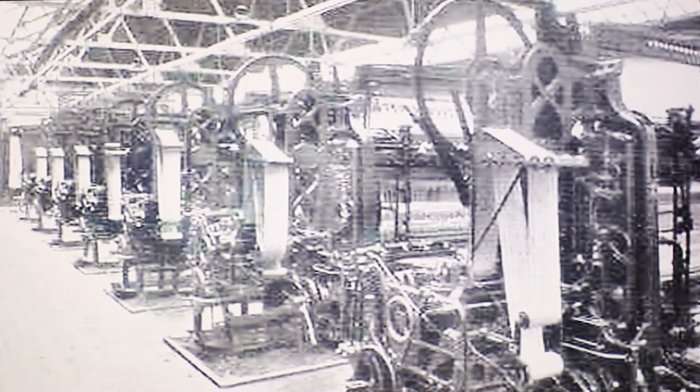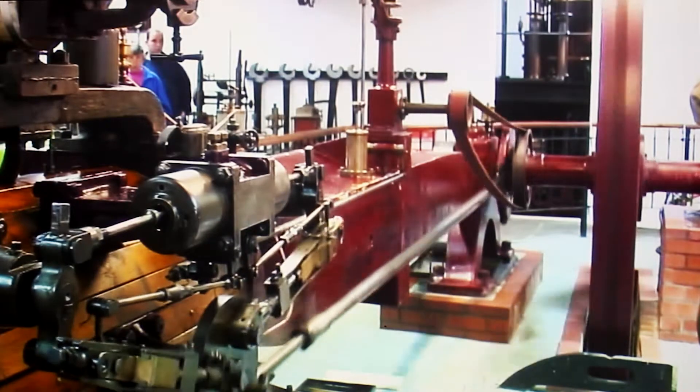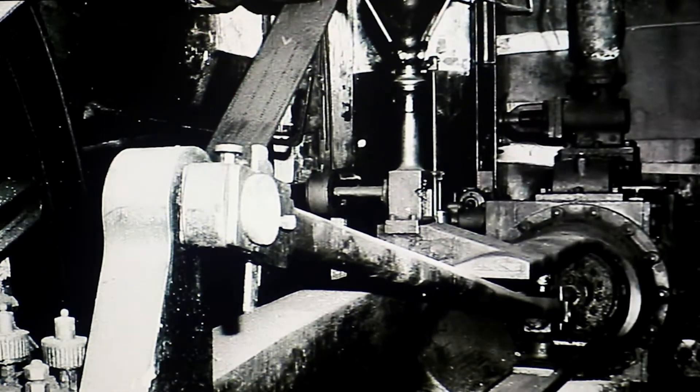The factory was closed down, the engine was left, and we acquired it in 1982 when somebody wrote to me and said there's a lovely little Corliss engine in the factory in Newgate Street in Nottingham, looking for a good home.